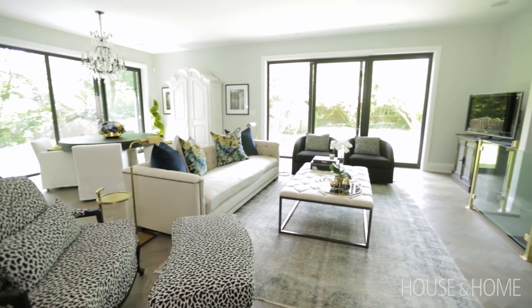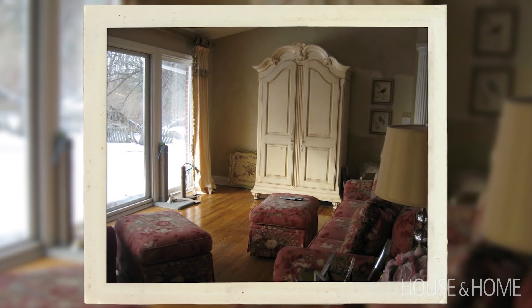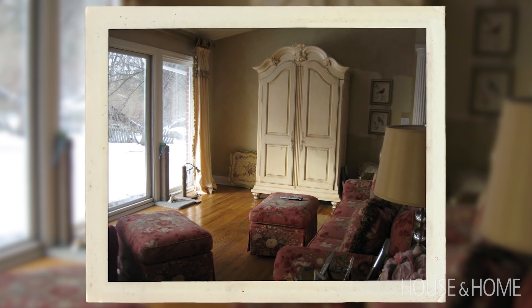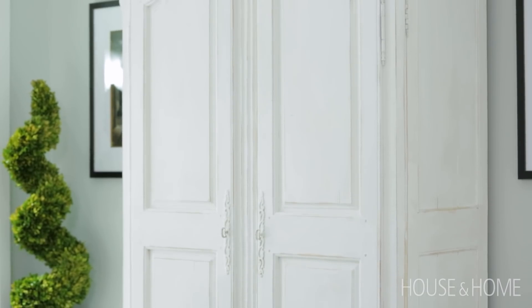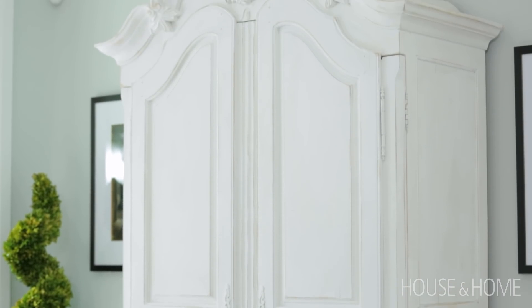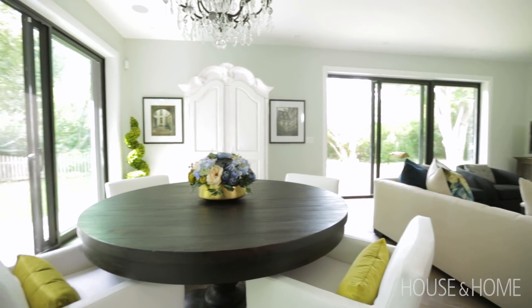Aside from the chair that we had recovered and redone, we also did their armoire — it was the old 80s yellow, and if I just say '80s yellow' everybody knows that color. So we had it repainted in white and gave it a little more of that shabby chic feeling, then had it put back into the dining room which really tied everything together.